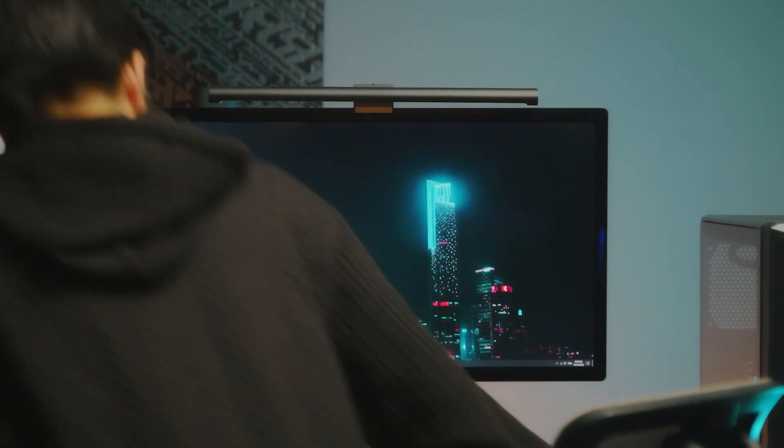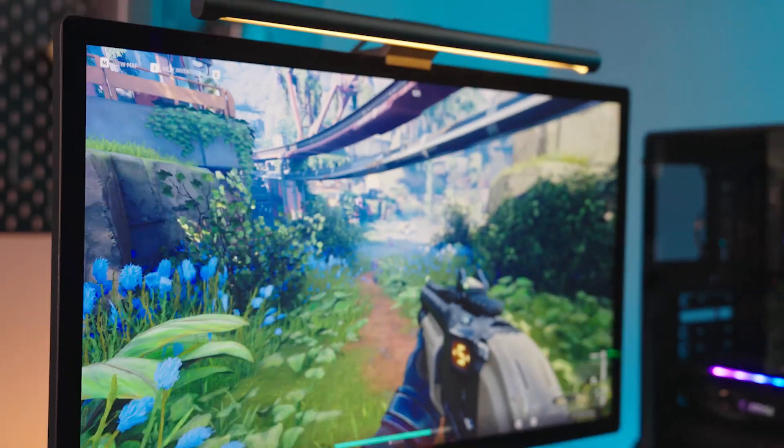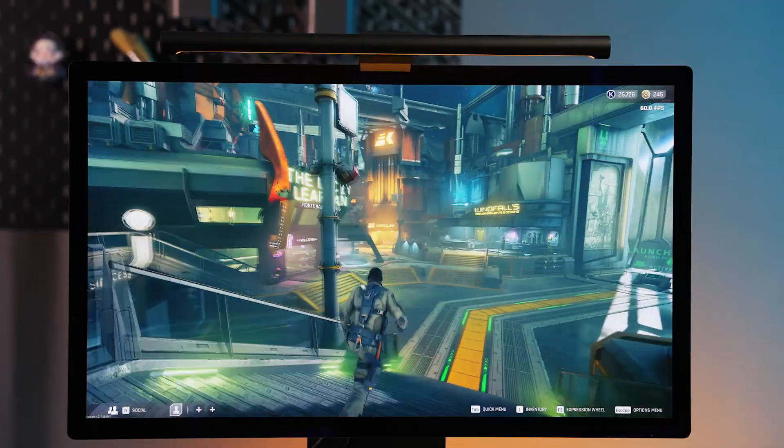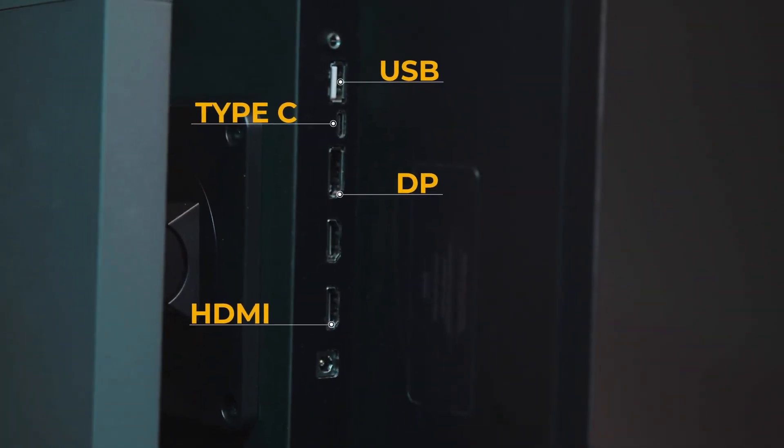Geekon X27 Studio is a powerful next-generation professional desktop monitor, featuring a 5K 27-inch IPS display, Thunderbolt 3 connectivity, and an adjustable stand.